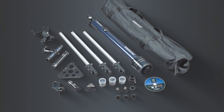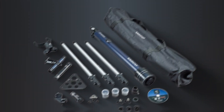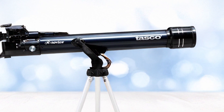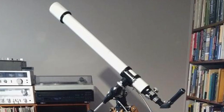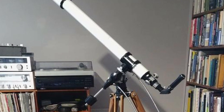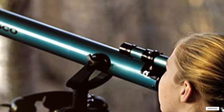Usability is enhanced by the telescope's easy setup and user-friendly design. It comes with a simple manual, making it accessible for beginners. The adjustable tripod provides stability, and the Altazimuth mount allows for smooth and precise tracking of celestial objects. Durability is assured by its robust build quality. Features such as interchangeable eyepieces and a 3x Barlow lens enhance its versatility, providing a range of magnification options for different celestial views.